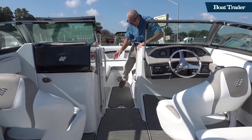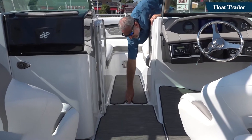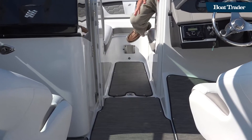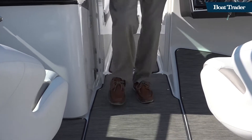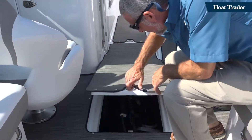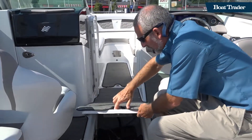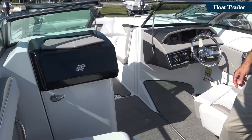One of the nice things about the H5 — look at this ski locker here. Pop this up and you've got a locker up front with plenty of storage for your tow toys. But this is actually a two-locker boat. Come back here and pop this one up — you can fit just about anything, any kind of tow toys you want, on the H5.